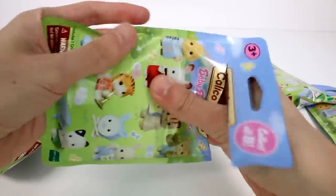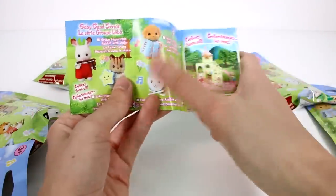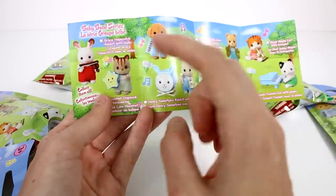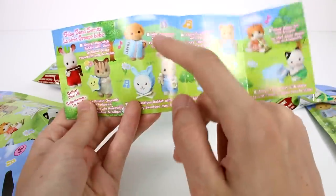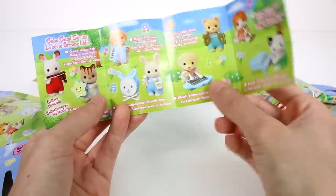I'm glad Calico Critters finally decided to do some blind bags. It looks like we have a checklist inside as well, which is neat. It's just their names again, but also what instrument they have. So Grace has the violin, tambourine, accordion, drum, cymbals, xylophone, trumpet, piano.